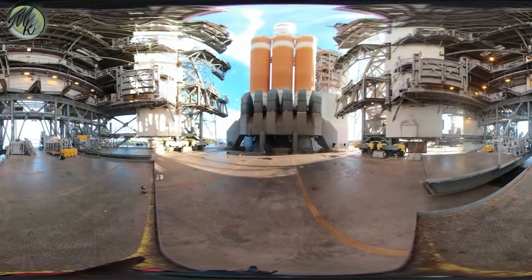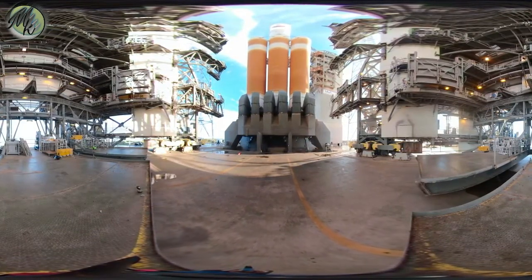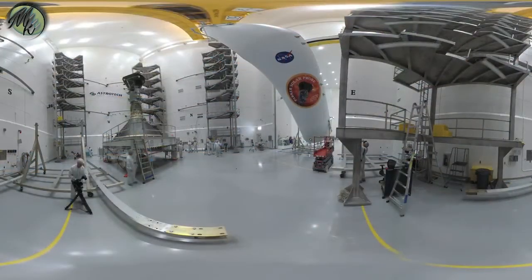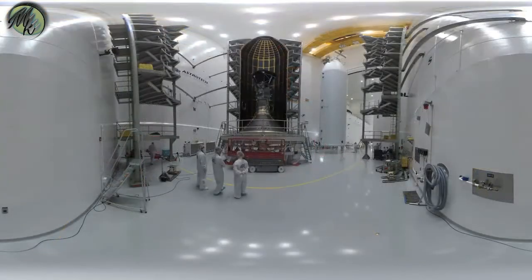I'm Nikki Fox, Project Scientist for Parker Solar Probe, and tonight you will witness up close and personal this spacecraft being launched on her journey to the Sun. Watch as we encapsulate the spacecraft. Parker Solar Probe looks pretty small compared to these enormous fairing halves that protect her during launch. That is because the Delta IV was made to launch satellites the size of school buses.